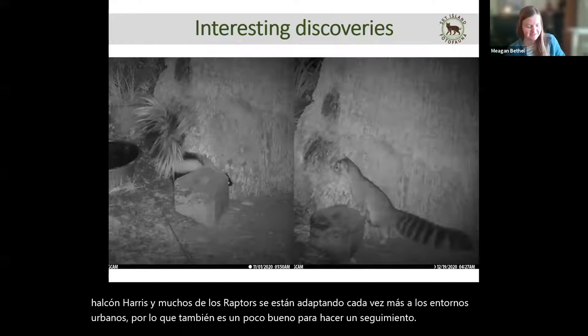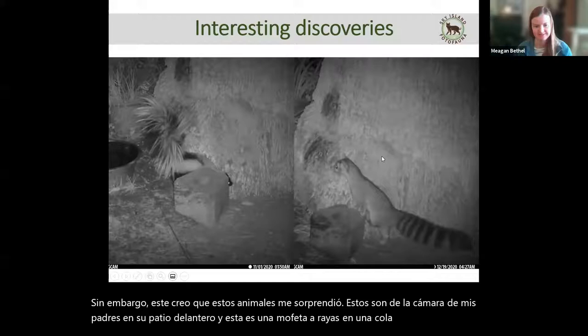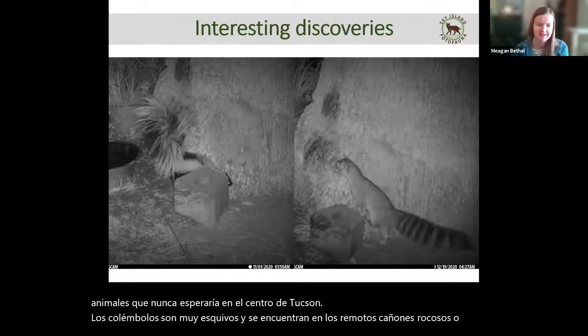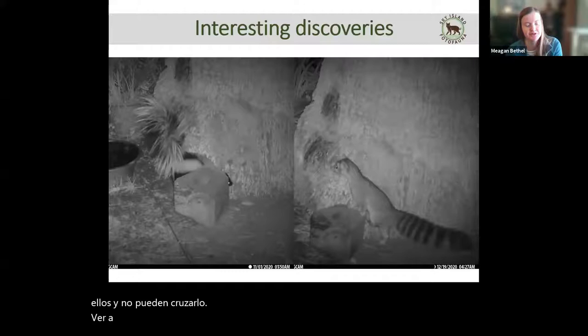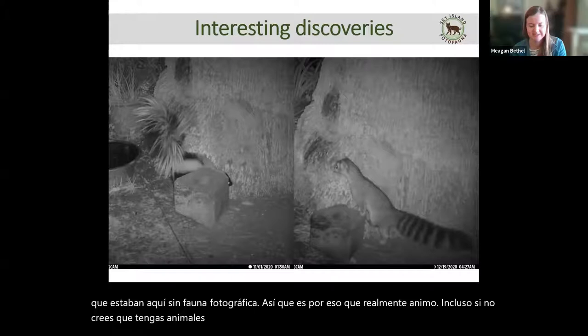These animals caught me by surprise — from my parents' camera in the front yard, we captured a striped skunk and a ringtail. These are both animals I would never expect in central Tucson. Ringtails are very elusive and typically found in remote rocky canyons or rural areas, and I've just never seen a skunk in Tucson. Seeing these animals in my neighborhood was really cool, and I would never have known they were here without PhotoFauna. So that's why I encourage — even if you don't think you have cool animals around — it's worth placing a camera because you never know.